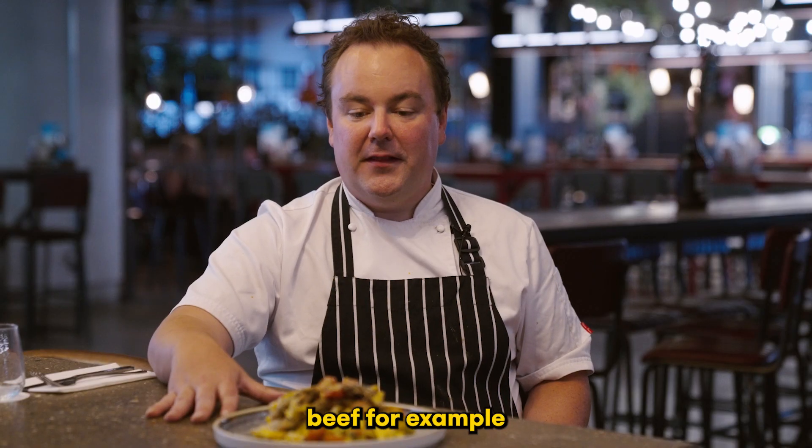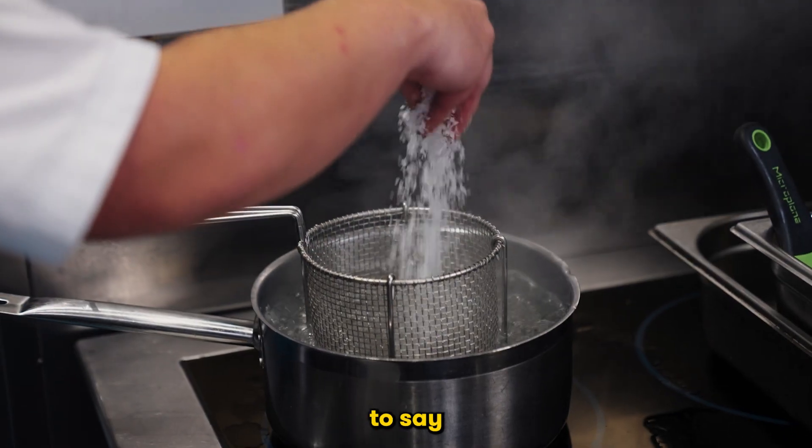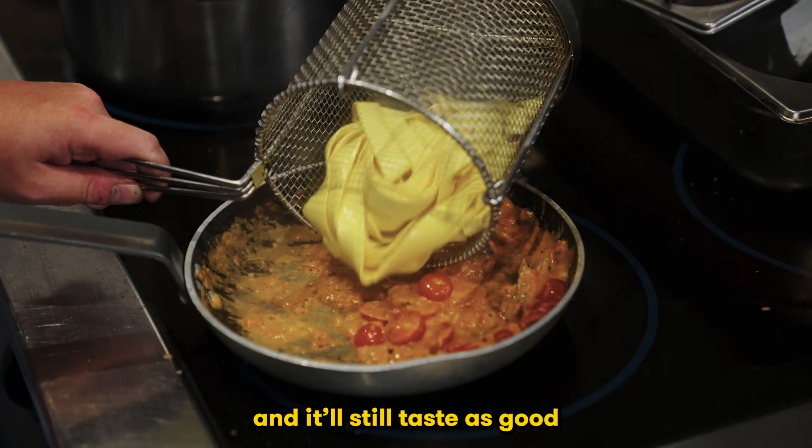It can be a good meat substitute. It doesn't have to be beef, for example — we can take people on a journey to say you can have this protein instead and it'll still taste as good.